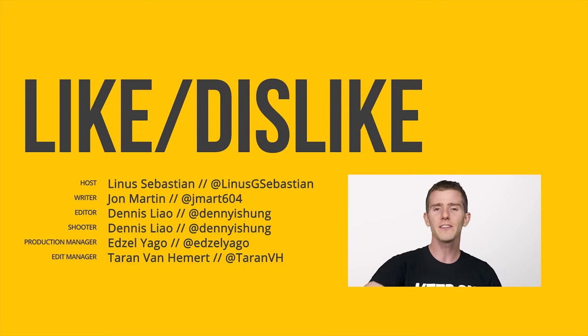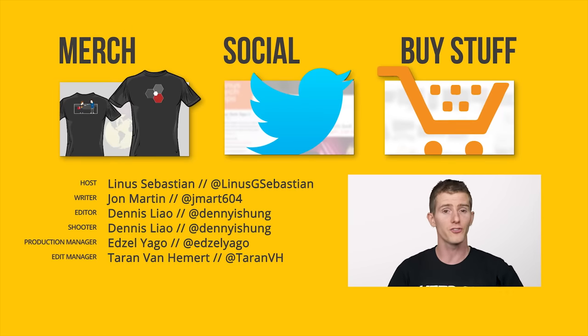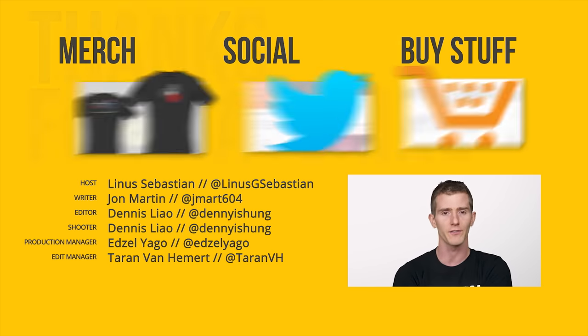Thanks for watching, guys. If you liked, do that. If you disliked, you can do that too. You can check out our other channels, comment with video suggestions, and don't forget to subscribe and hit the bell so you don't miss any of our videos.